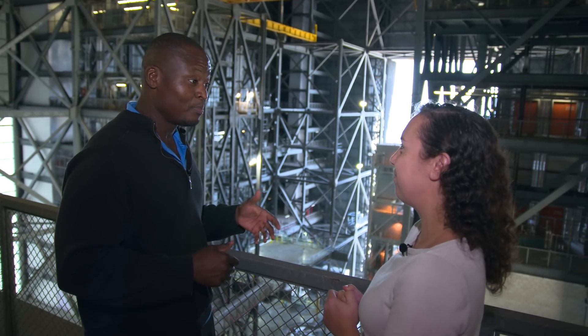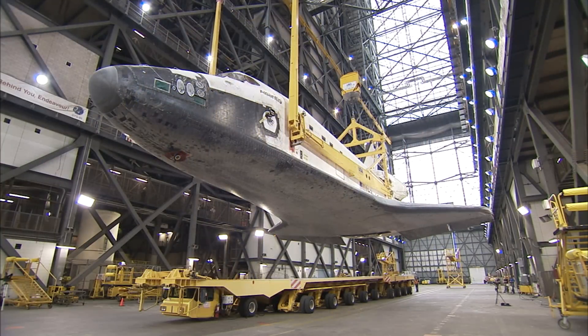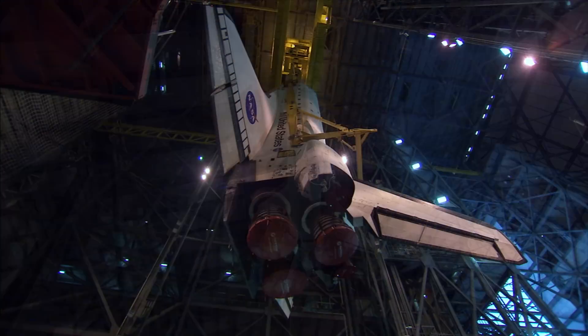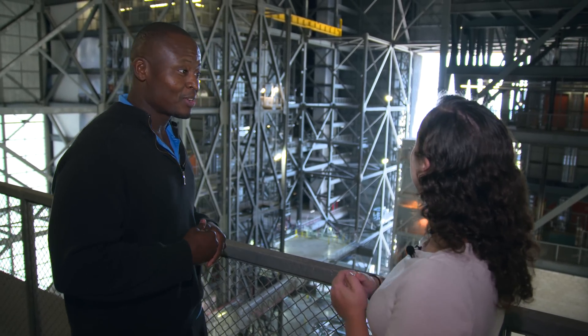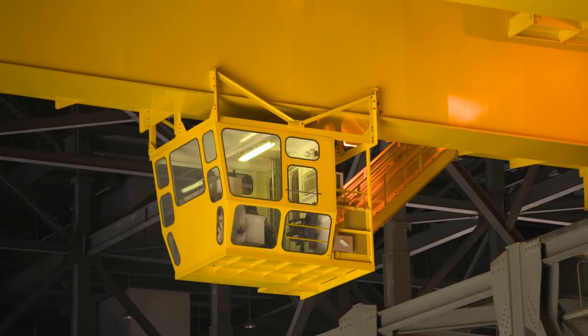325 ton — so can that crane pick up the shuttle by itself? It can. For the shuttle operations, it came in horizontally, so we'd actually use two cranes to transit it to vertical and then lift it up and over into the High Bay. For the SLS operations, it will just be a single crane. The crane operator has to look straight down when operating — you can see in the corner there's a little operator's cab where he or she would sit and operate the crane from up there.